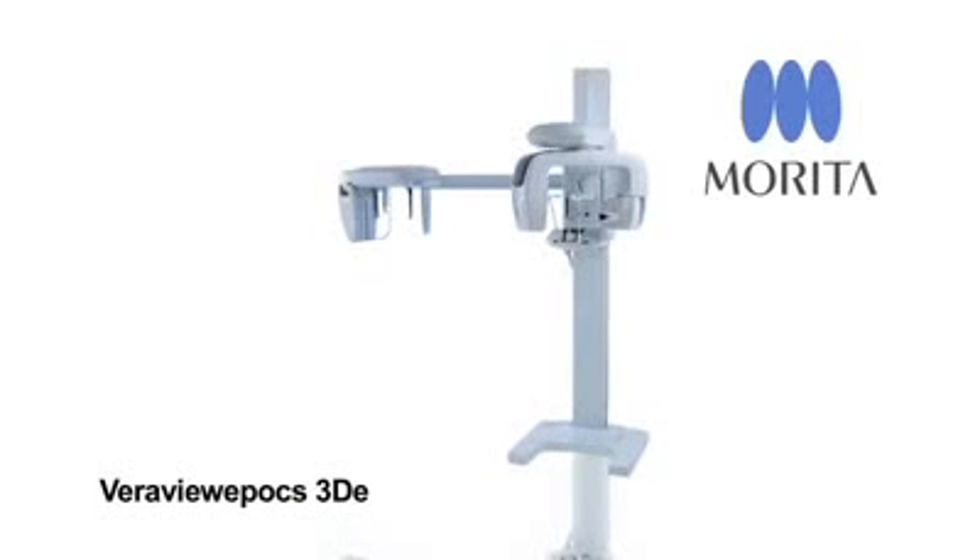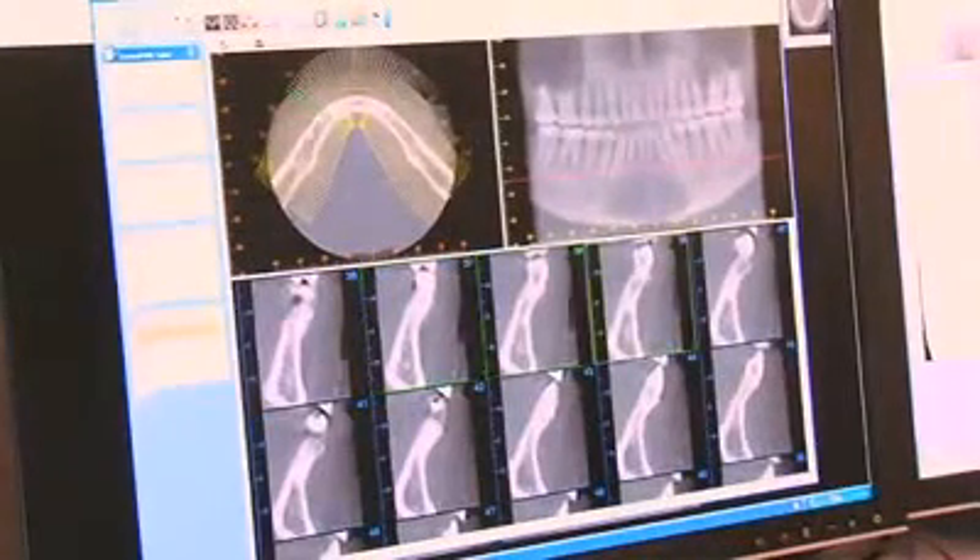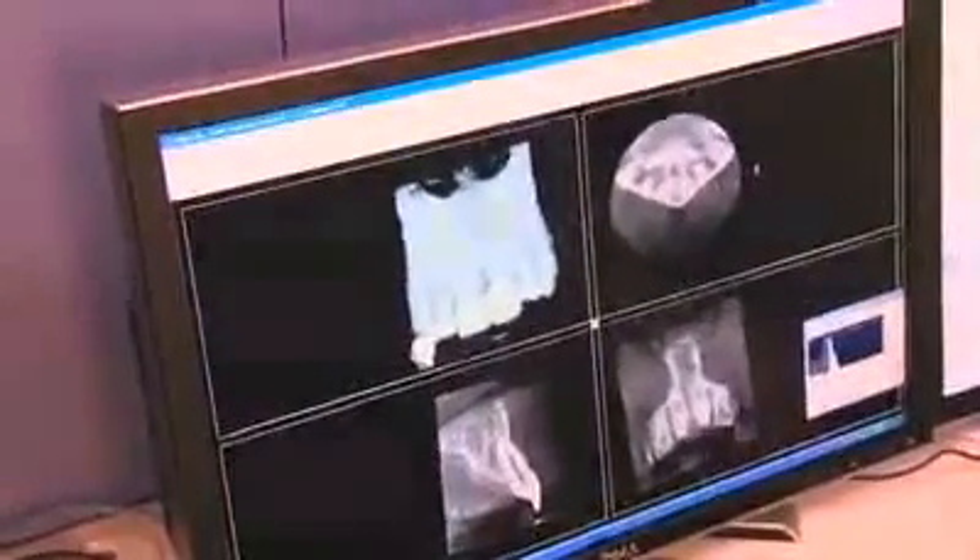Our other line is the VariView Epochs 3D, which is a true multifunctional unit, meaning we've been able to combine the utilization of high-end, high-resolution 2D imaging along with multiple fields of view of very clear, very low-dose 3D, all in the size of a normal panoramic to fit better into the private practitioner's offices.